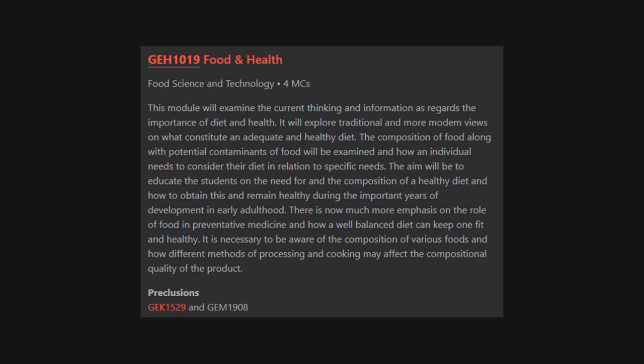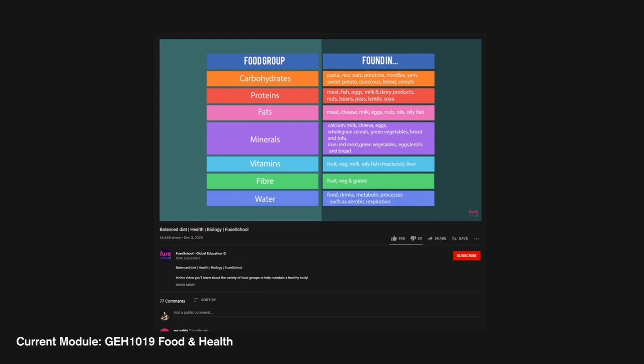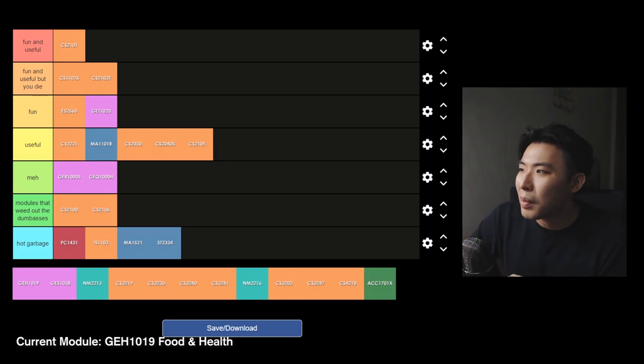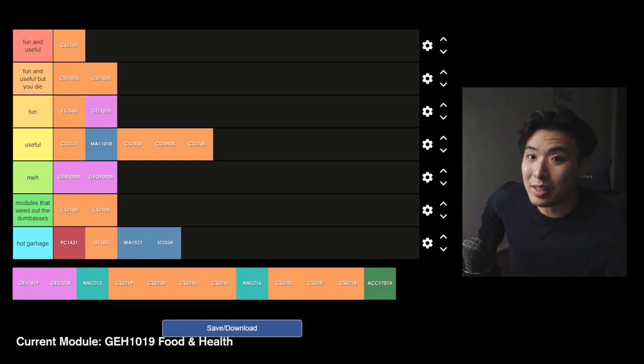GEH1019 Food and Health — this module teaches you about the composition of food and educates students on the need for and composition of a healthy diet. I had about two assignments and a final with negative marking. On a practical knowledge standpoint, this module is actually really good. I already knew the surface-level details about dieting and nutrition, but this module dives into the science behind it. The only thing holding me back from putting it in the fun and useful tier is that there was a lot more science than I expected. There was also this assignment where you track your nutrition for three days — most people found it fun, but personally it was just tedious. You had to track things like vitamin B12, magnesium, potassium and all these atomic things you really had to dig around for. It was a painful process.